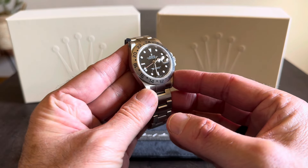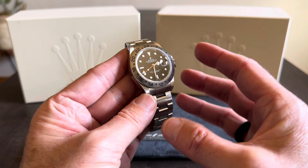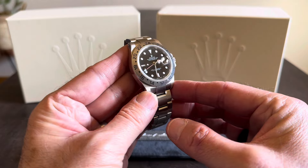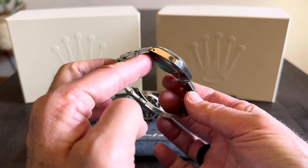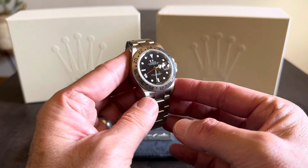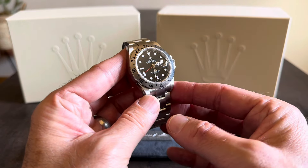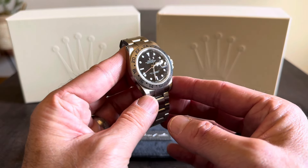You get a date cyclops, a fixed bezel — this screams purpose-driven watch to me, and I absolutely love it. If you're looking for an older Rolex sports model, in my opinion this is the most underrated one out there. The value of this watch is really amazing. I wear it at least four days a week to work — it's been my daily driver for about four months now. This is my most worn watch of 2024.